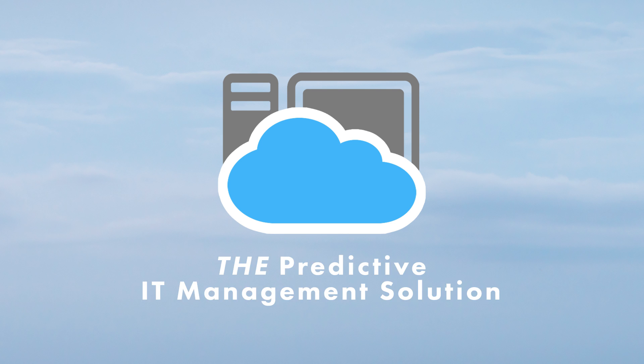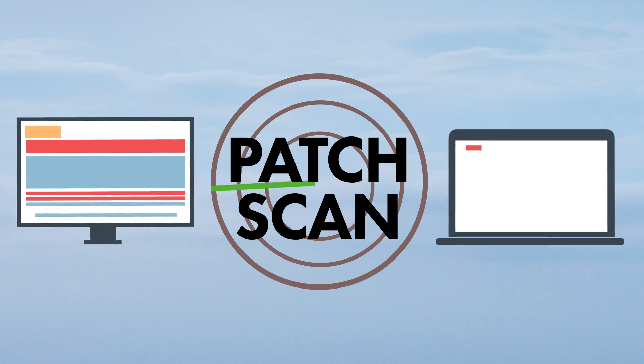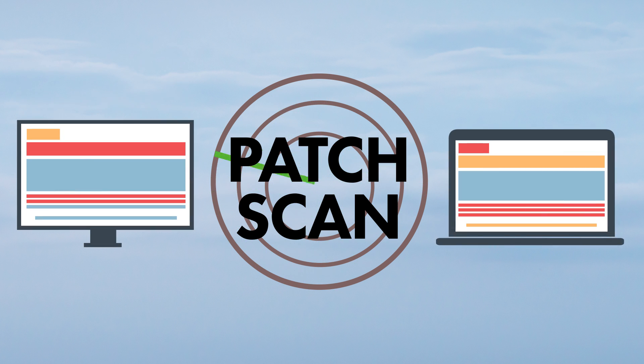This is where Cloud Management Suite comes in. We are the predictive IT management solution. With an automated patch scan, all the devices you manage are checked for updates they require. Then our patch queries can deploy critical updates strategically to the devices that need them.